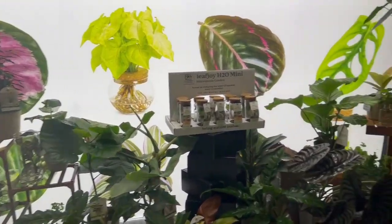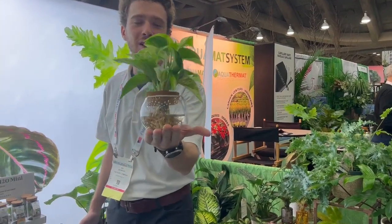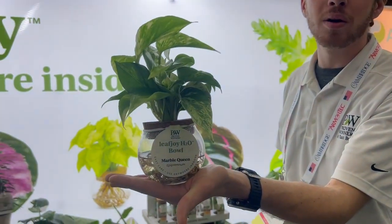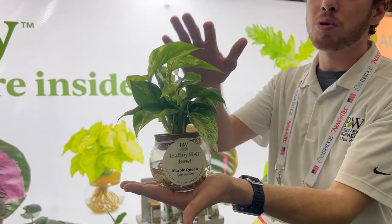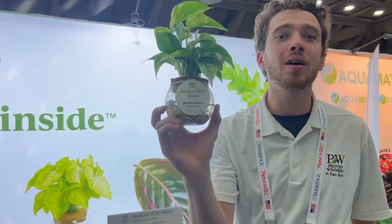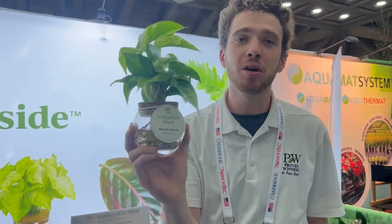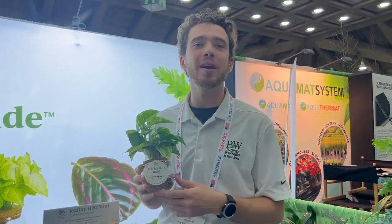What about busy professionals who want greenery but don't have time to care for plants? We created our easy-care houseplant line, Leaf Joy H2O, which involves a number of items with plants in water. These can stay like this forever and only need new water every one to two months — perfect for the busy or traveling professional. We're really excited to bring Leaf Joy to the market, and if you go to provenwinners.com you can use their store locator, type in your local area code, and find it in your local market.